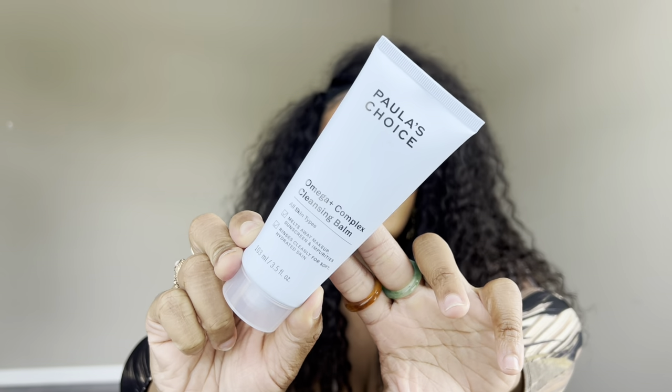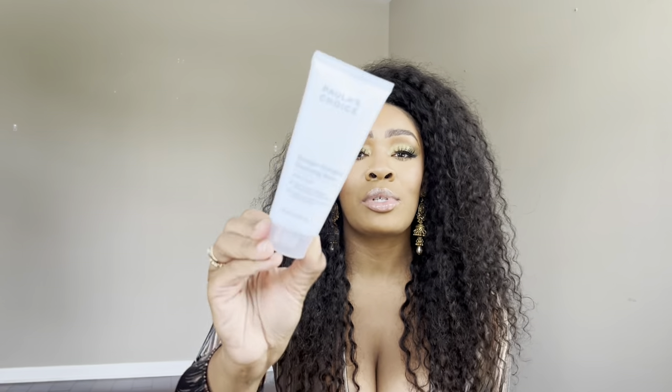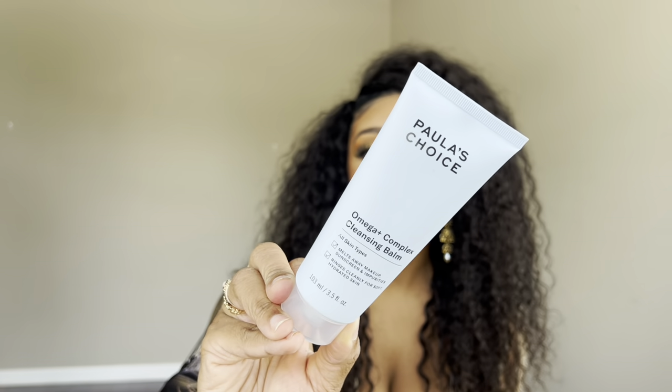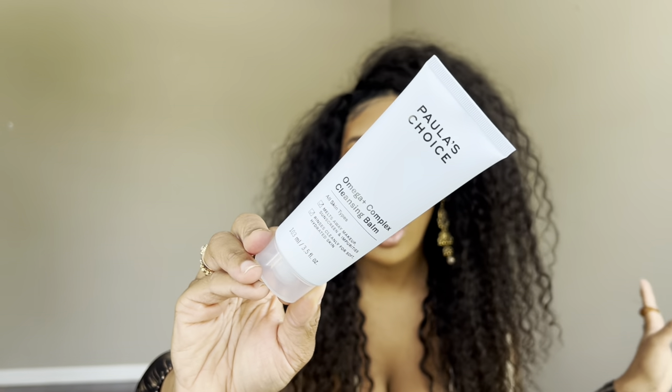I also picked up the Paula's Choice Omega Cleansing Balm. I love this for taking off my makeup — sometimes I don't even have to double cleanse because it's so thorough. It leaves my skin super glowy and dewy, it doesn't strip my skin, and it actually adds nutrients back. I've recently auctioned this off on Whatnot and a couple of you were able to get it for super cheap. I just love Paula's Choice as a brand and this is no different.